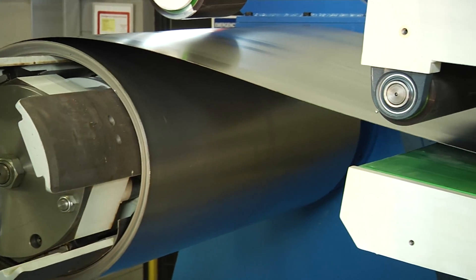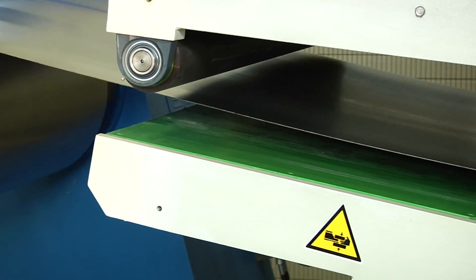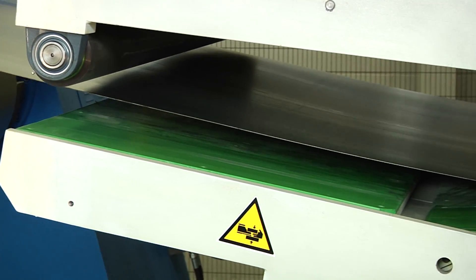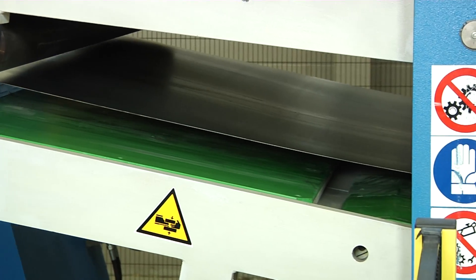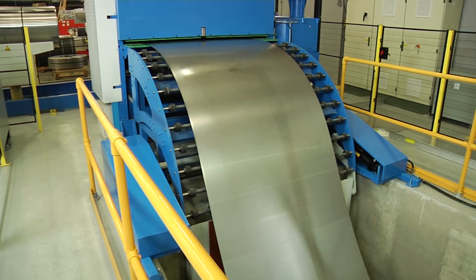Starting at the uncoiler, coiled steel begins to unwind and is guided into the leveler. RDI offers several flattening and straightening options to unbend the metal with precision. This process removes stress from the steel while making it flat for laser cutting.